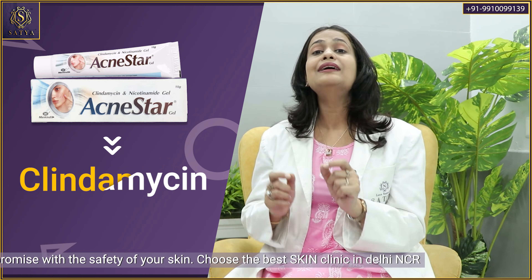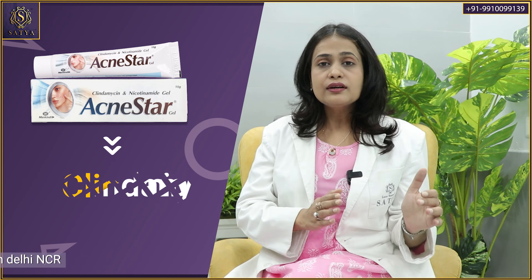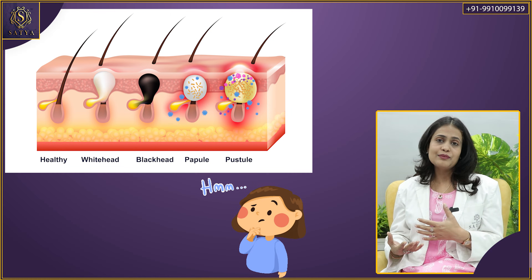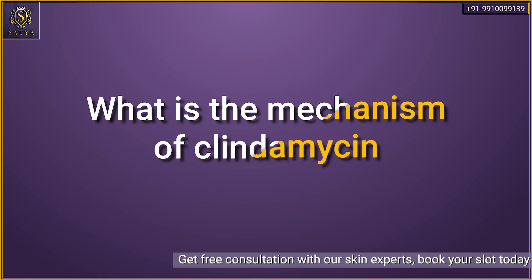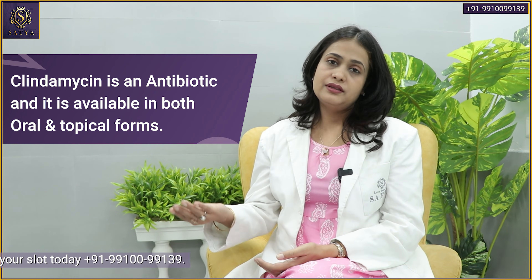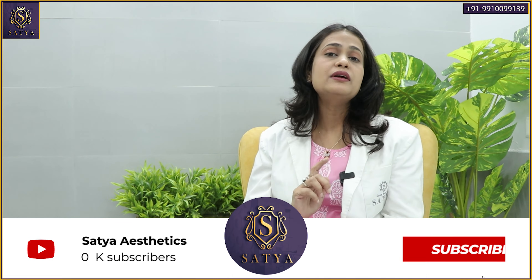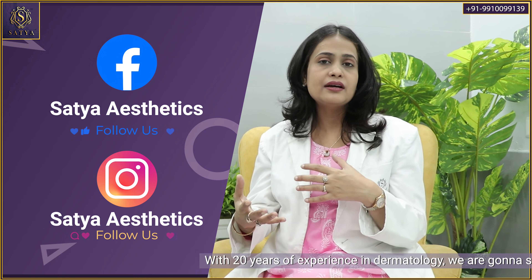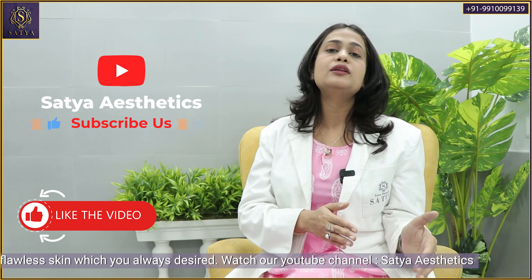Now we will review how Acne Star Gel — in particular clindamycin — helps in acne: on which spots it is more effective, which type of acne responds more to clindamycin, and which type does not. Clindamycin is an antibiotic available in both topical and oral forms, but here we are talking about the topical formulation available as a gel, spray, or lotion. It works against the bacteria associated with acne, not only clearing those bacteria but also reducing the inflammatory mediators they secrete, thereby reducing inflammation and the redness associated with acne. It also helps in clearing pustular and infected lesions of acne.